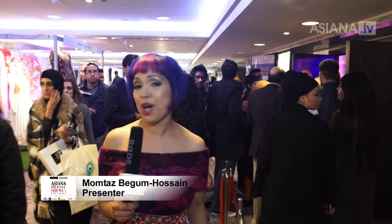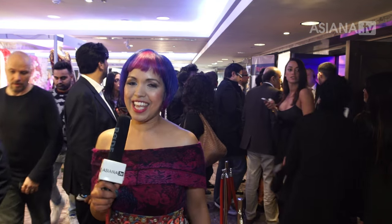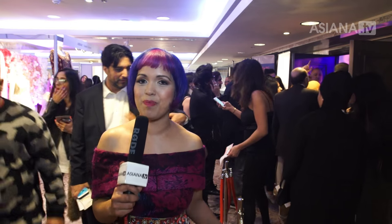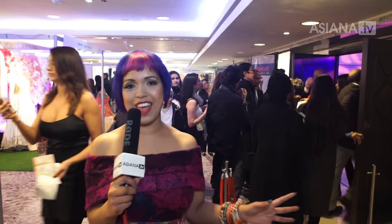Getting married and need some inspiration? Well, you've come to the right place. The Asiana Bridal Show, now in its 15th year, is the place to help plan the biggest day of your life. I'm Montaz and I'm going to be guiding you through today's event.